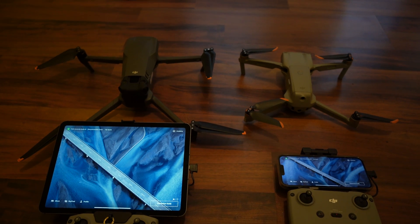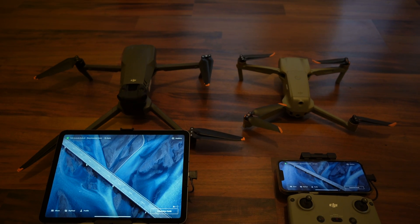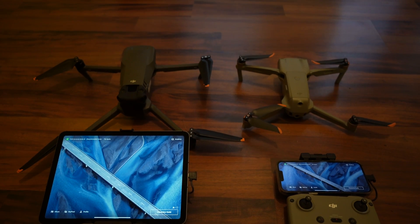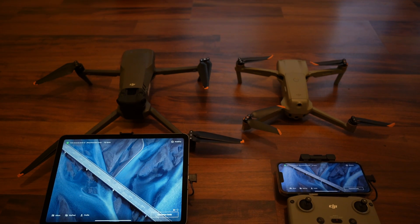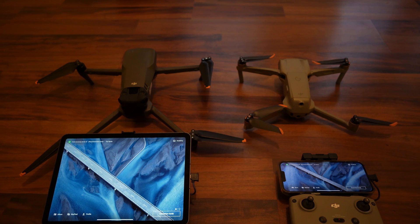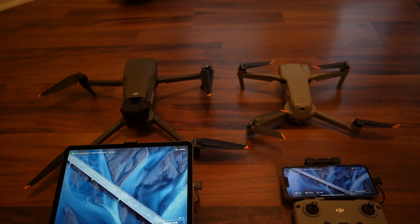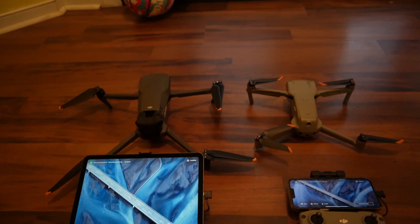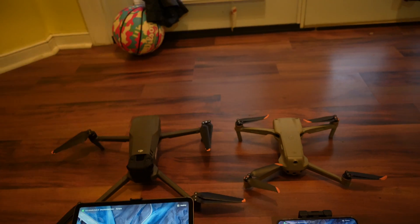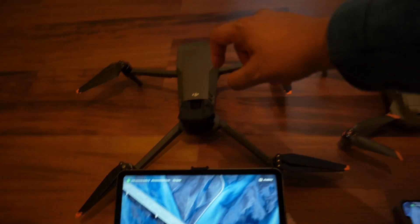Alright, here we have the test with the Mavic 3 and the Air 2S. We've done the update on the Mavic 3 and we're going to see if the GPS times are a little bit better catching the satellites. This test is a little bit skewed because we are doing it indoors due to bad weather, but the update just came out so we're going to see which one works better — try it inside before we actually try it outside. I'm going to try to start these things up at about the same time and see what we have.